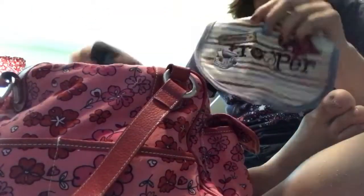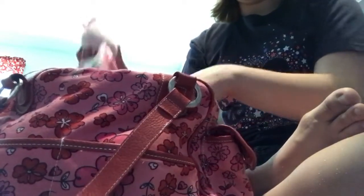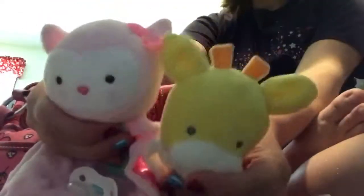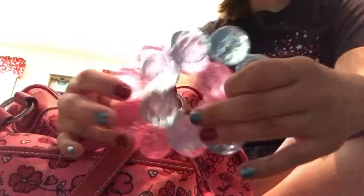Moving on to the main compartment, going top to bottom: first I have two bibs, one for each of them — they're messy. I also have their new little lovies that have pacifiers on them; this one's McKenna's and this one's Noah's, they love these so much. And then they each have their little teether toys, which are both toys and teethers.